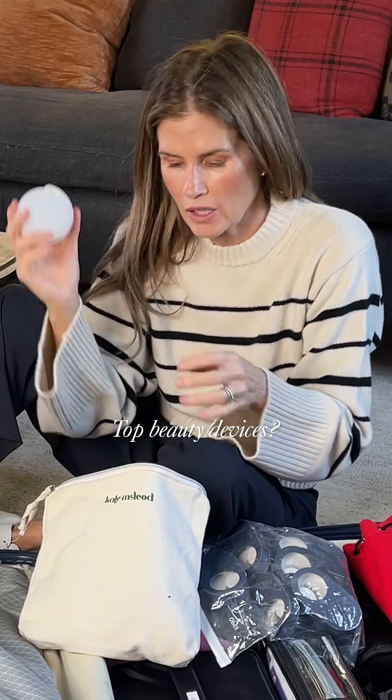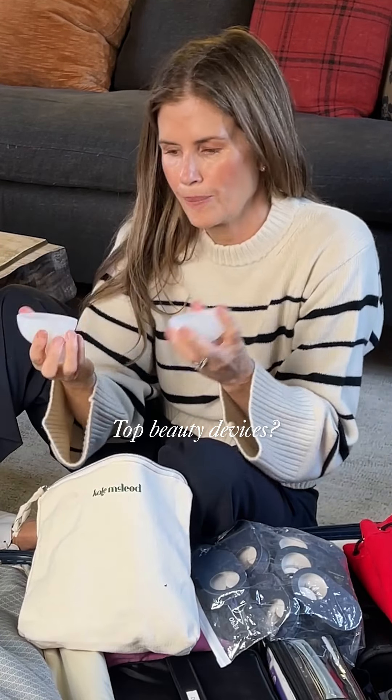These are Nicole Caroline's and you fill them with different potions, put them in the freezer. It feels amazing.